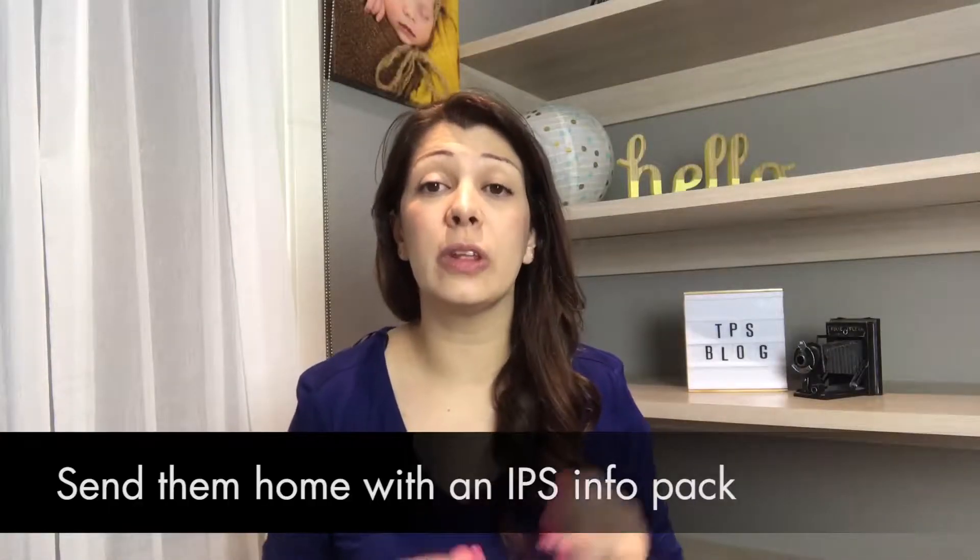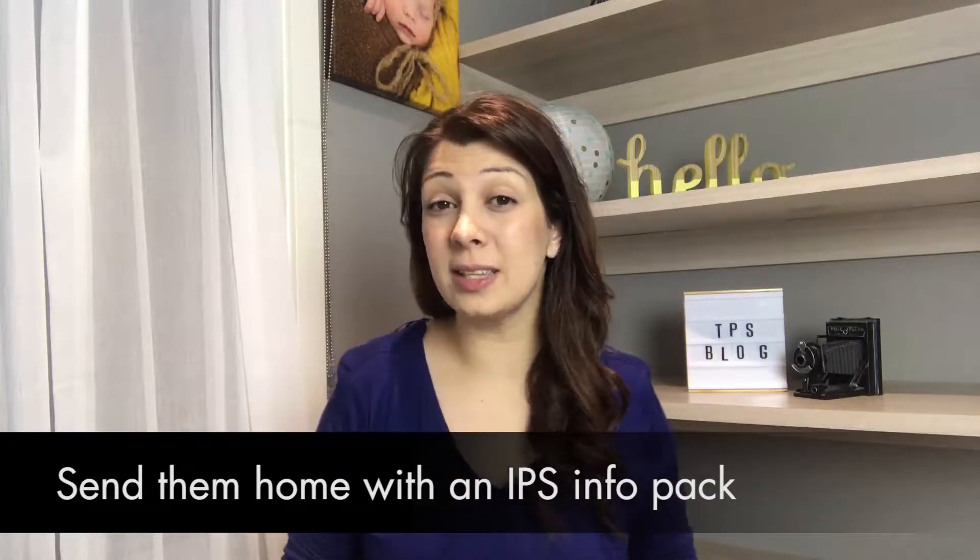The second thing is: send them home with an IPS info pack. As mentioned in point one, have a pack with the rundown and all sorts of information. Include information about what you have to sell — your products, rundowns of your packages and the differences, something about payment options and what you accept — everything to make life easier for your clients. So when they come into the IPS session, they're ready and they understand. Most likely they already know what they're going to purchase; all they have to do is select their images.